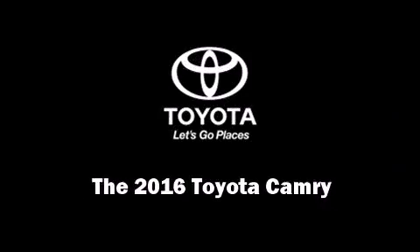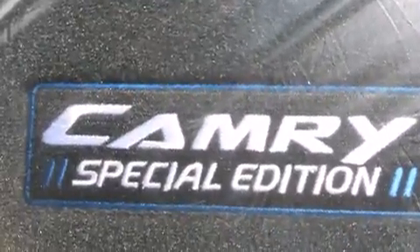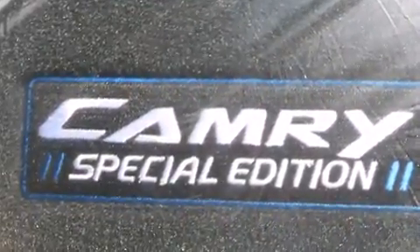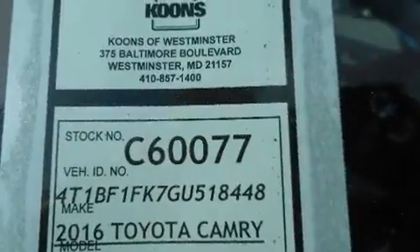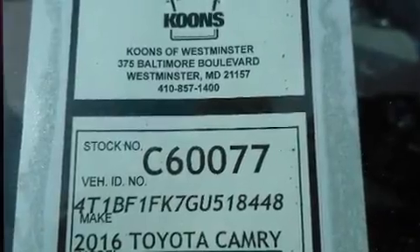Introducing the 2016 Toyota Camry. This four-door, five-passenger sedan leads among competitors in its segment. It features an automatic transmission, front-wheel drive, and a 2.5-liter four-cylinder engine.